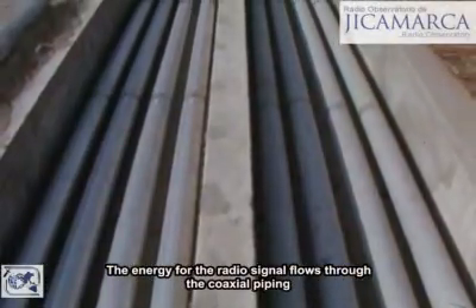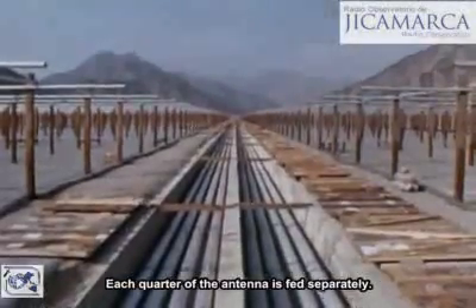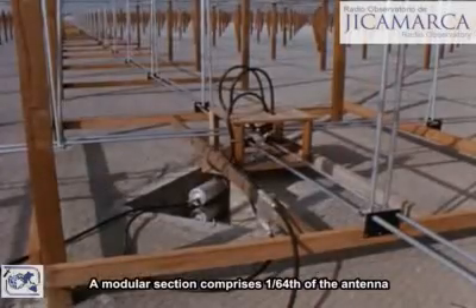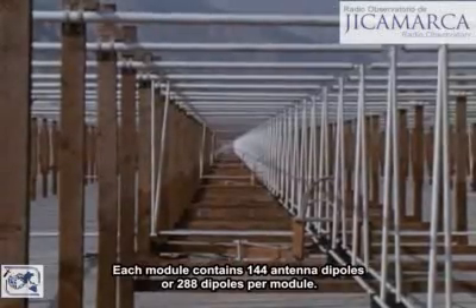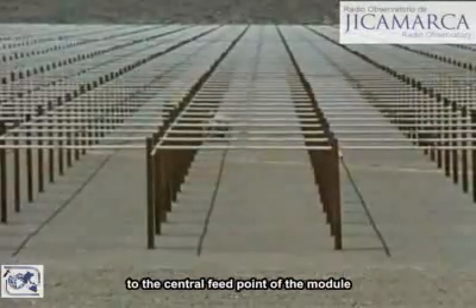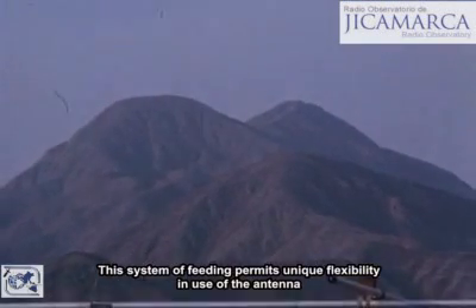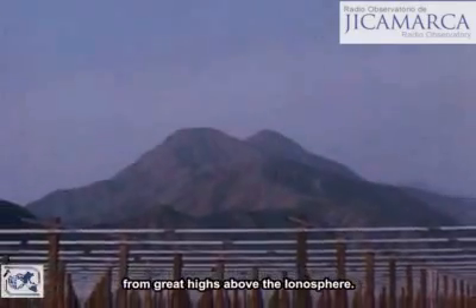The energy for the radio signal flows through the coaxial piping in these trenches, continuing to the midpoint of the antenna. Each quarter of the antenna is fed separately, and distribution is made to each module. A modular section comprises one sixty-fourth of the antenna. Each module contains 144 antenna dipoles, or 288 dipoles per module. Open wire lines of 1-inch aluminum tubing connect two rows of 12 elements each to the central feed point of the module. Power is distributed to the individual radiating elements. This system of feeding permits unique flexibility in use of the antenna, and gives it great sensitivity in receiving very weak signals from great heights above the ionosphere.